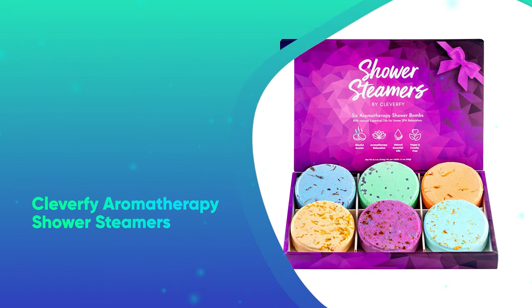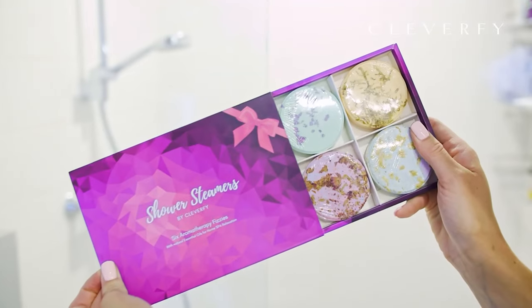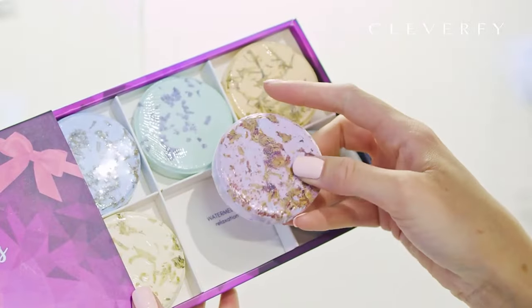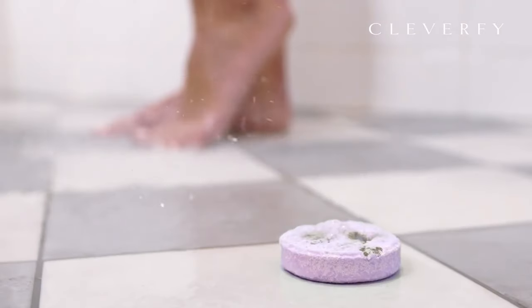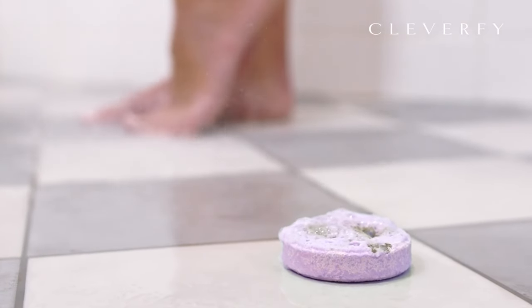Clevify Aromatherapy Shower Steamers. Clevify's Aromatherapy Shower Steamers are the perfect antidote to any stress. Just place one of the scented pucks in the corner of the shower, turn on the warm water, and breathe deep.